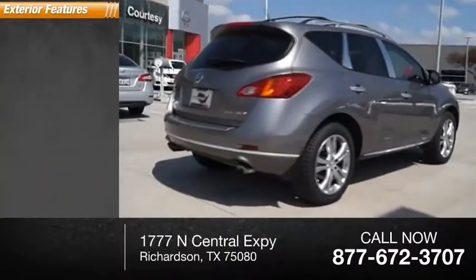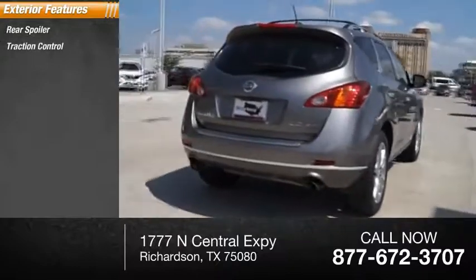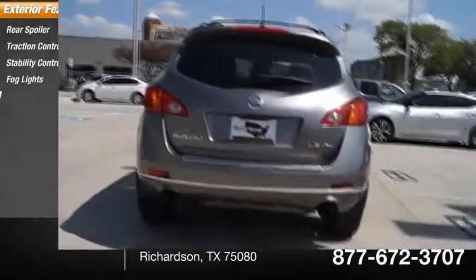Here are some of this vehicle's great options: rear spoiler, traction control, stability control, fog lights, braking assist.